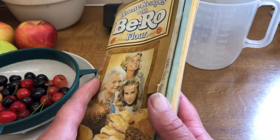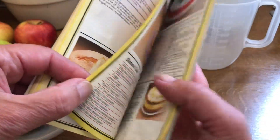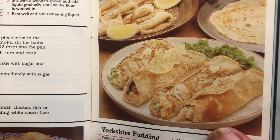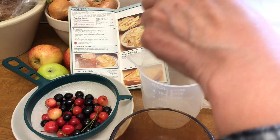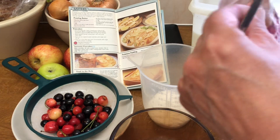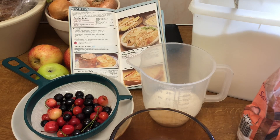I thought I'd turn to my grandma's Biro recipe cookbook for some inspiration and I thought I'd make some sweet cherry pancakes - although I actually didn't add any sugar to this recipe. You could if you wanted to make them sweet. Basically I made half the recipe: 2 ounces of self-raising flour, just a small pinch of salt - I'm actually using Himalayan salt here but you can use whatever salt you want.